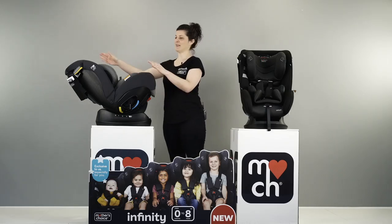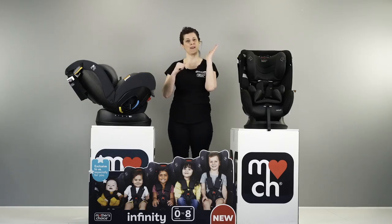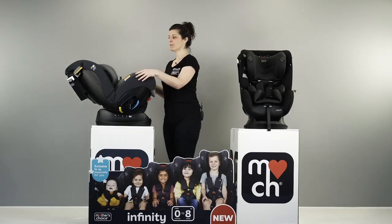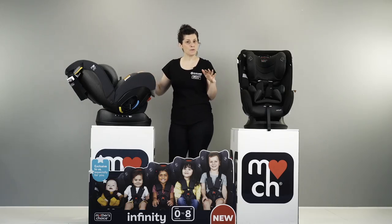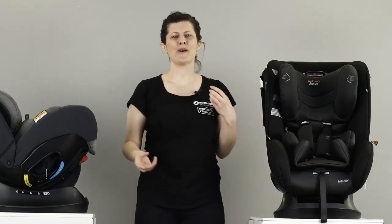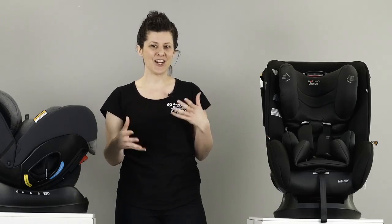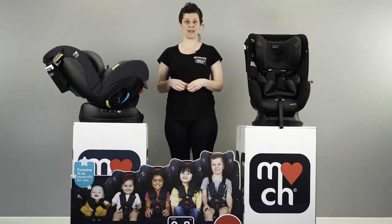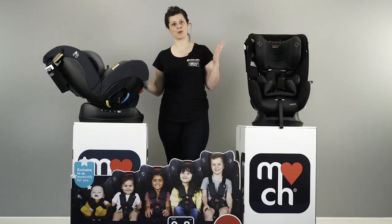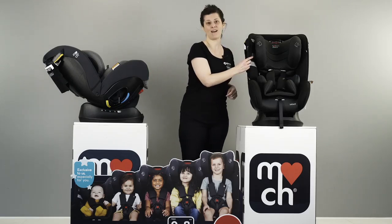The seat will actually be like this in the car. Imagine that this is the back window — this is called rearward facing. Your little baby will be in here up to a minimum of 12 to 18 months, or until their shoulders reach the first height marker, which is this little white label on the side. Because babies' shoulders and bodies grow at different heights, that's why there's an approximate age. But you can actually keep your baby facing rearward for longer, up until 30 months, which is about this second height marker here.